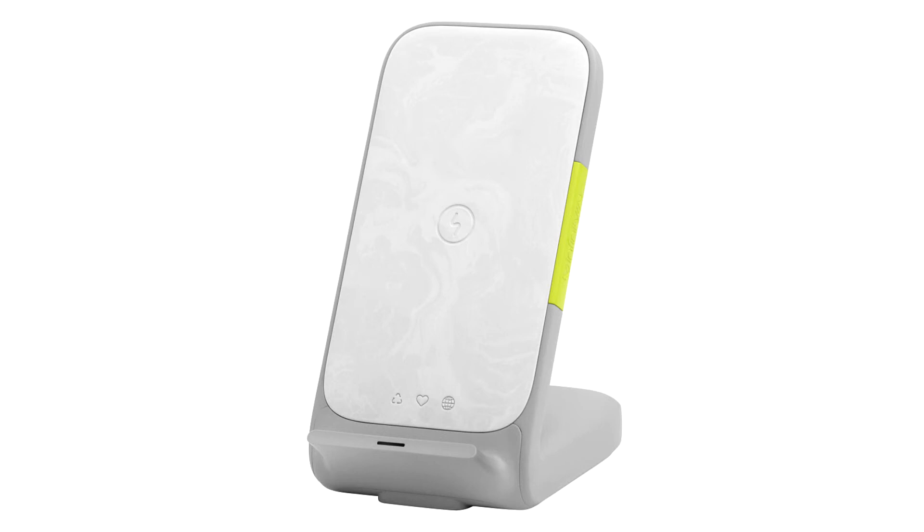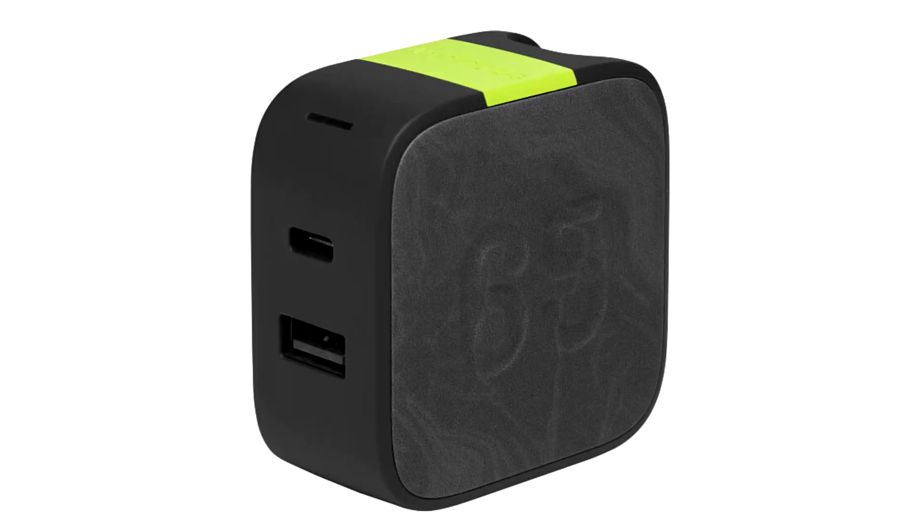Next up we have a pair of portable battery packs with built-in charging cables, with either a USB-C or Lightning connector. They are offered in capacities of 5,000 mAh with 18W output or 10,000 mAh with 30W output, priced at either $49.95 or $69.95 respectively.